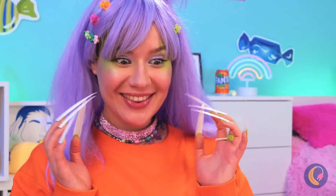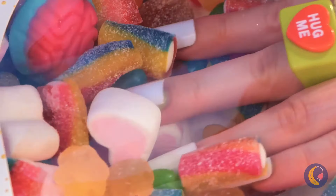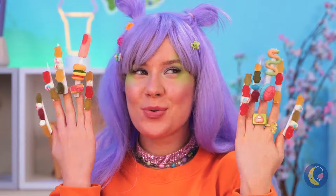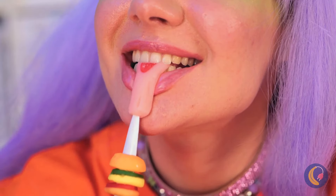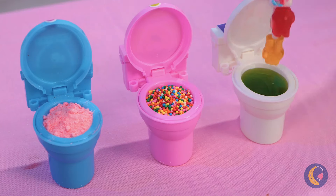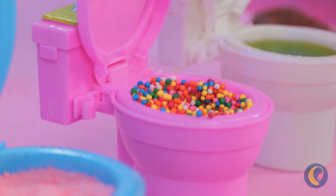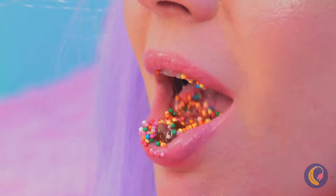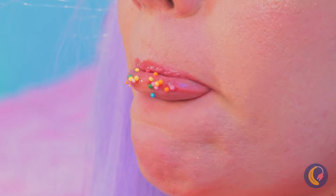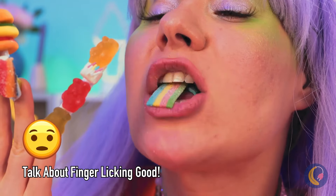Ooh, nice nails - just the thing for our jelly candies. They really liven up your manicure, and they're great for a quick snack. You can eat them as is, but they're great for dipping too. Why not try all three? And when you're done with one finger, remember - you've got nine more.